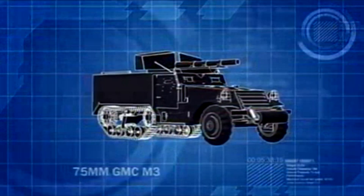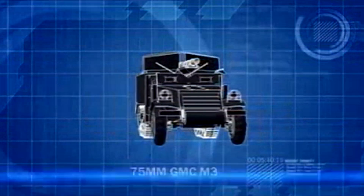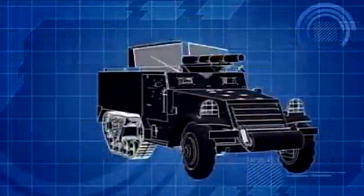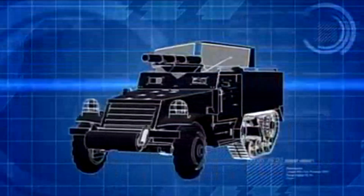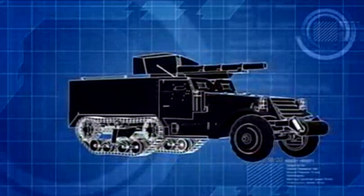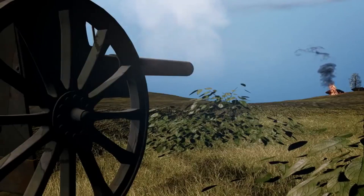The M3 Half-Track, equipped with a rear-mounted 75mm cannon, is designed as a tank destroyer. Lightly protected with just 16mm of rolled, face-hardened steel, its only means of defense is to attack.